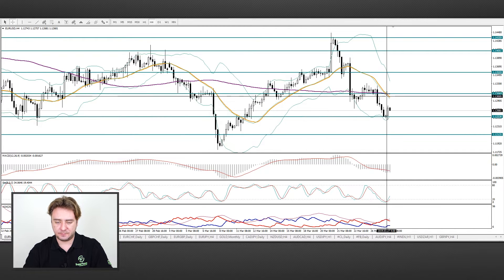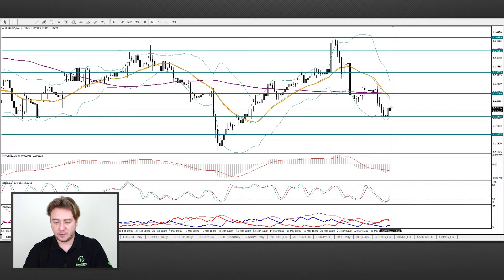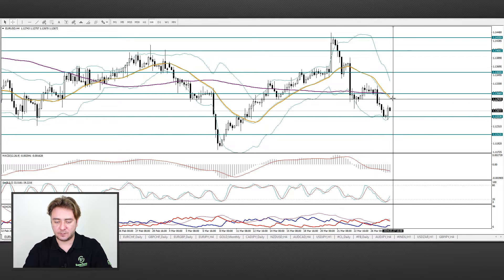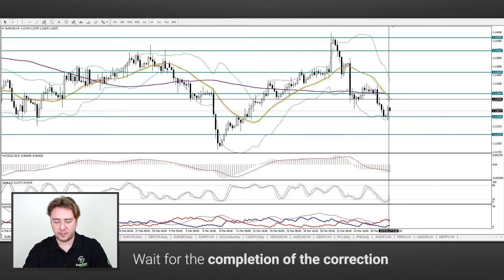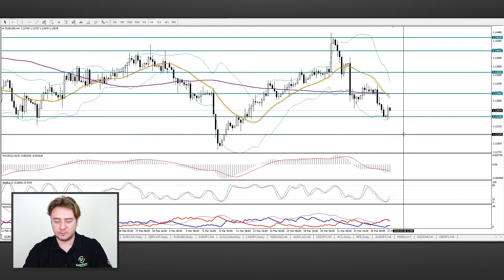Recently we saw the EURUSD pair showed a sell signal. After that the pair dropped to the 1.1250 level. Now we are seeing a correction — perhaps it will last up to the 1.1290 mark. We advise you to wait for the completion of the correction and take short positions. Progress to 1.1210 is possible.